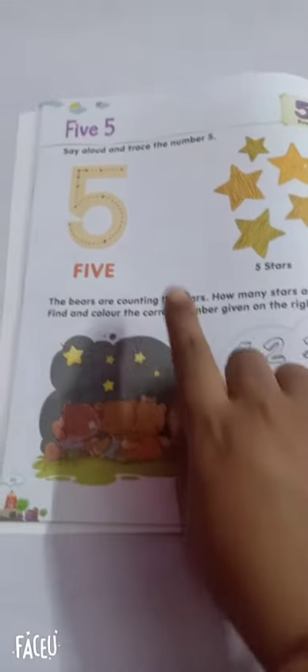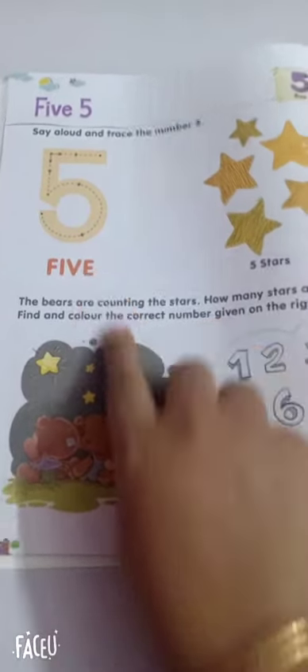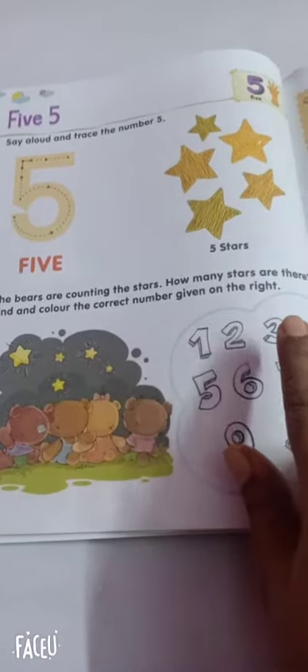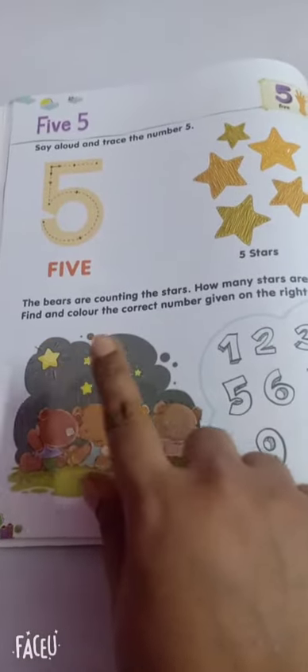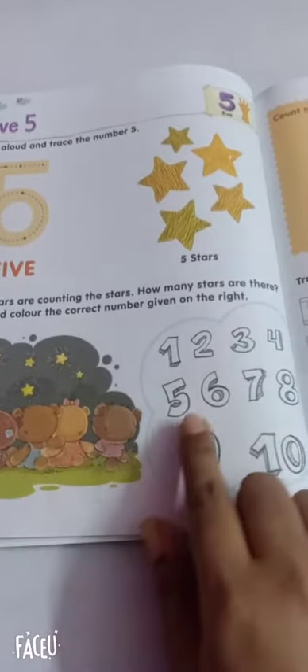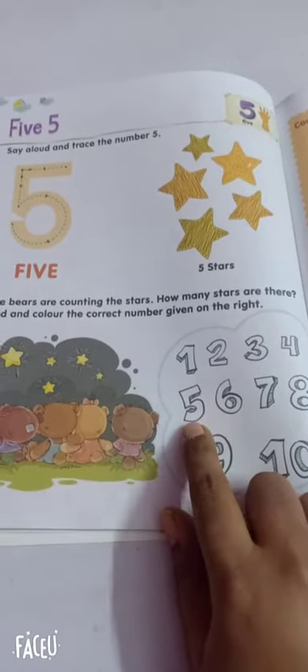Bye. In the next page you can see there is a five number. You need to trace it and then the bears are counting the stars. So how many stars are there? Find and color the correct number given on the right. You need to find out how many stars are here, find the number, and color it. You can color it yellow.